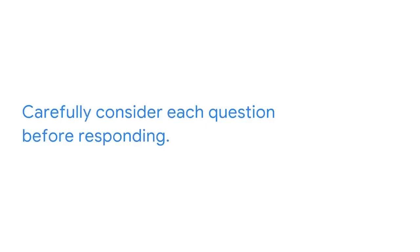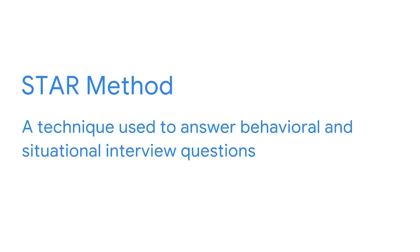Let's discuss some useful interview strategies to consider when speaking to an employer. Your interviewer is going to ask several questions when you meet, so carefully consider each question before responding. Let's discuss the STAR method, which can help you prepare for interviews. The STAR method is a technique used to answer behavioral and situational interview questions.